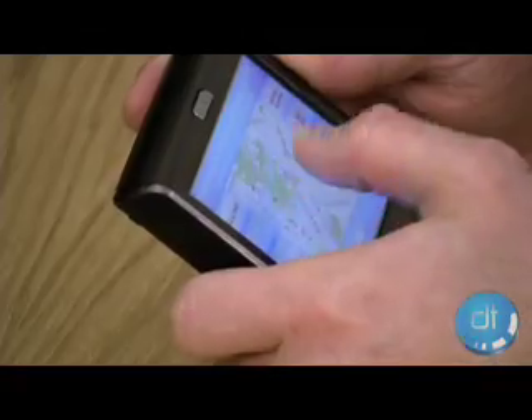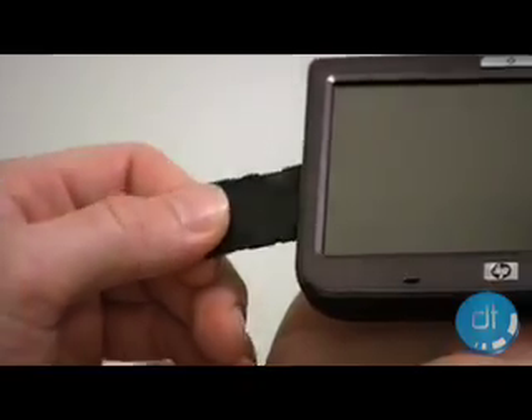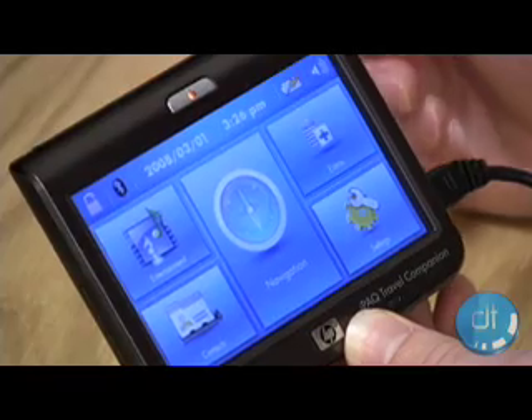It also didn't seem to know what country it was in. At one point, we thought the unit was off when it suddenly sprang to life on its own and started giving us directions.